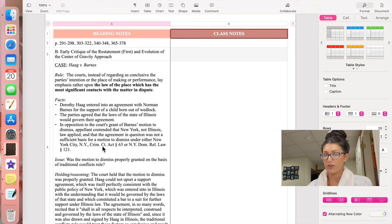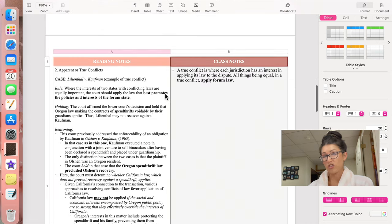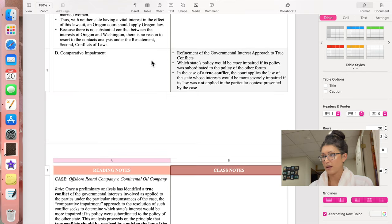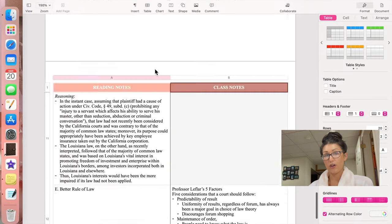Lately I've had a lot of stuff going on, so I am just typing notes up and don't really have the time to handwrite anymore. This is my notes template that I have on Pages — I have that available on my shop, linked in the description box below. I also have a Word document template of this, so it can work on Word or Pages.